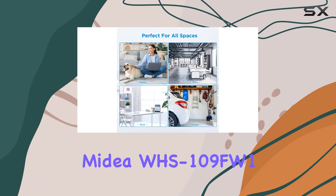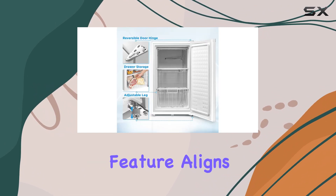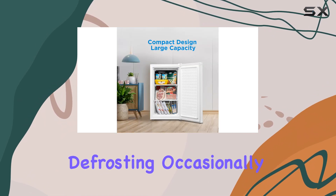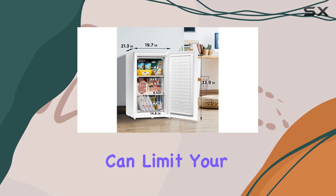However, the Midea WHS-109FW1 does have some limitations. The manual defrost feature aligns with its budget-friendly price point, but it does mean you'll need to dedicate some time to defrosting occasionally. Additionally, the absence of door shelves can limit your storage options for smaller items.